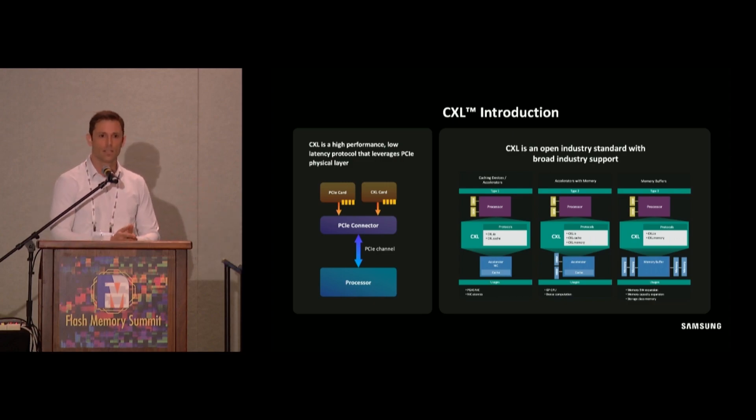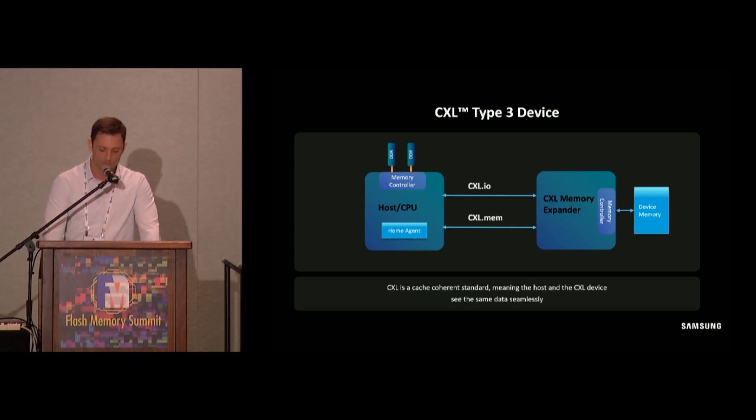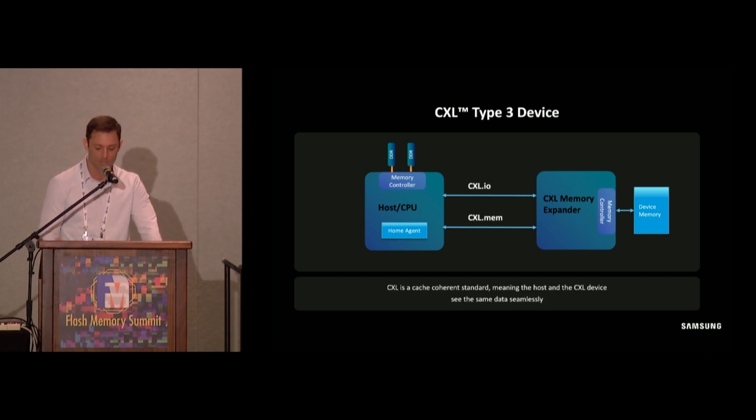CXL defines three different device types. The one we're most interested in today is CXL type 3 devices, which use the CXL.io and CXL.mem protocols. A type 3 memory device has a controller and attached memory. Unlike type 1 and type 2 devices, type 3 devices don't have compute logic on the device side. Rather, the CXL type 3 device enables different types of memory media to be attached to the host through the CXL link. Importantly, the memory attached to the CXL device is mapped coherently to the system address space, so the CPU and the device see the same data.